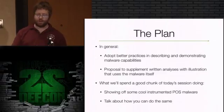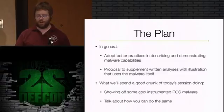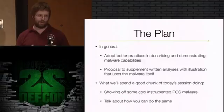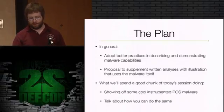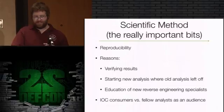The idea is to supplement written analysis with illustration that uses the malware itself. If we have a piece of code, we can say it has this particular domain name generation algorithm or this particular memory scraper. But it's nicer if, as the malware is running, we can show what it's doing. These things don't have user interfaces when they're running - they don't pop anything up on the screen. What we're going to show today is how to build a harness to illustrate what you've found so far. This is part of the scientific method - the most important bit is that people can reproduce and verify your work.